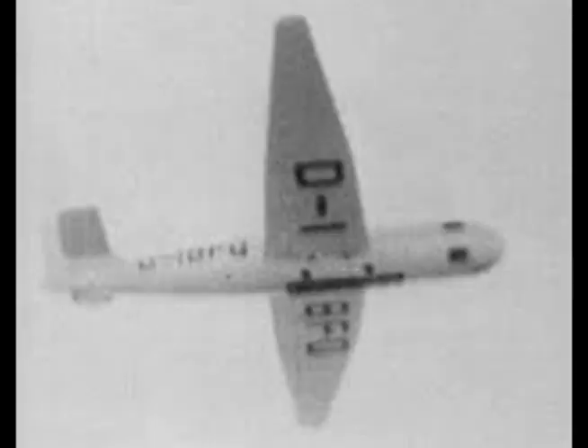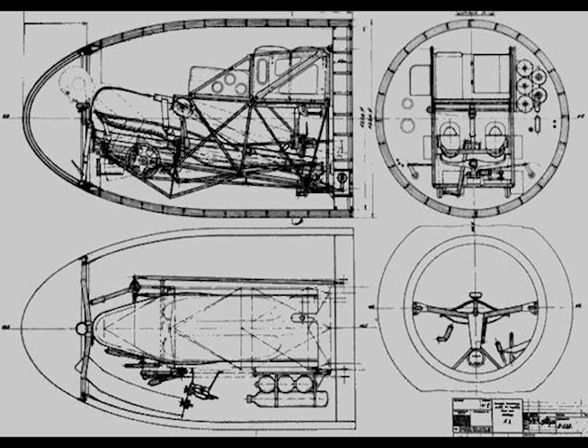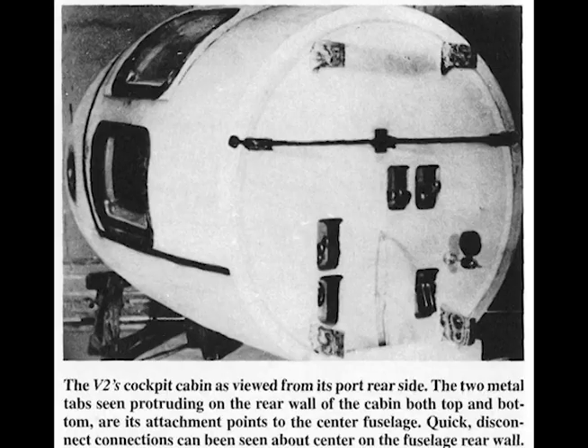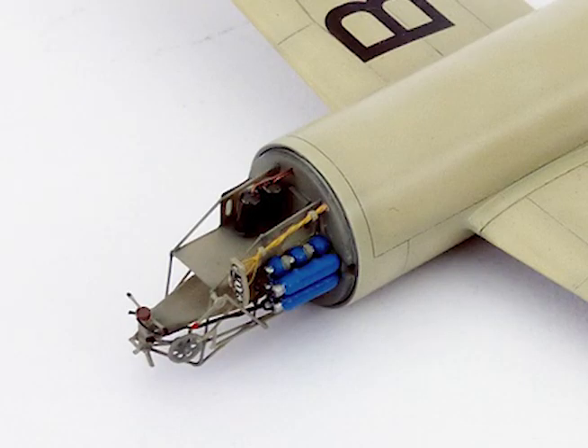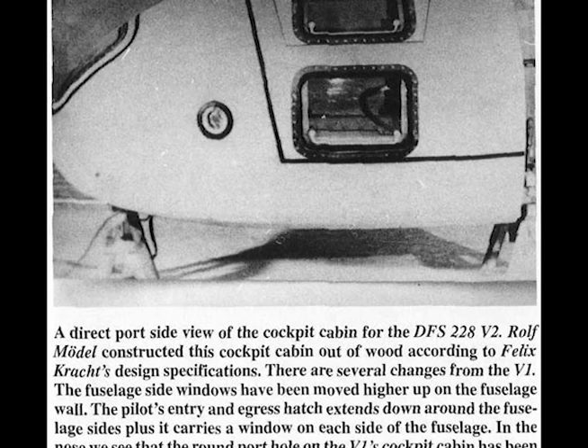The fuselage is constructed in three sections. The forward section is a self-contained unit forming the pilot's pressurized cabin, insulated against cold by four layers of aluminum foil interposed between the two cockpit shells. Temperature and humidity are kept constant by a small air conditioning plant. The pilot has control of the four explosive jettisoning bolts, and the complete cockpit is automatically jettisoned by a drop in pressure.